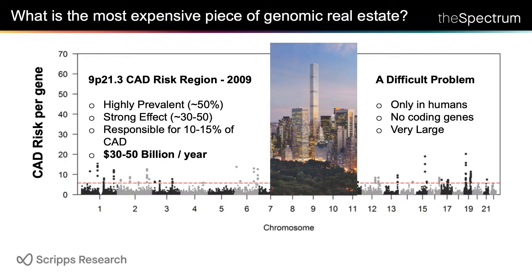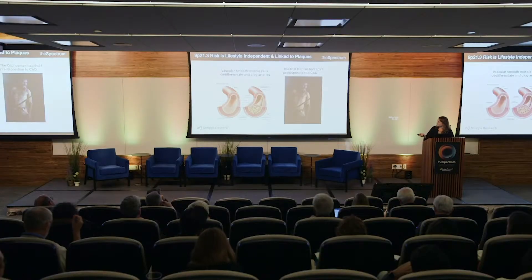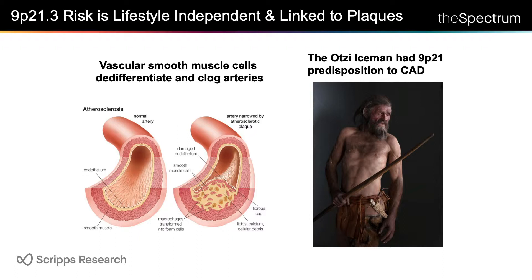This is all located in a genetic risk region that's very mysterious — it's only in humans, it has no coding genes, and it's very large. So in the 10 years since it was discovered, we really haven't figured out what it does. What we do know is that it likely acts in the vascular wall, where in atherosclerosis your smooth muscle cells and others de-differentiate and form plaques. This region has been around for a long time and is not lifestyle dependent — it's even in Otzi the ice man, who was found under the ice many thousands of years old, and he had the risk allele and signs of CAD.